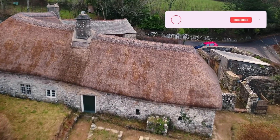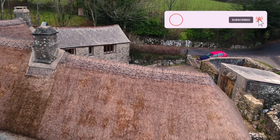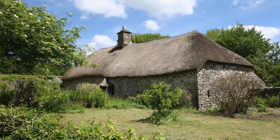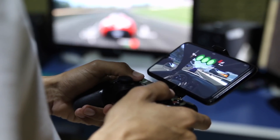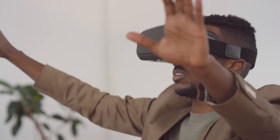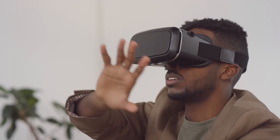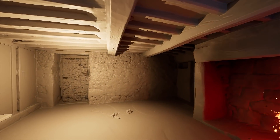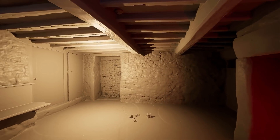Throughout the year, in between the main dig episodes, we'll be dropping in on interesting projects like this one here in Devon. You might be wondering what gaming or virtual reality have to do with archaeology. In fact, many parallels can be drawn between game development and the modern tools and techniques used by archaeologists.